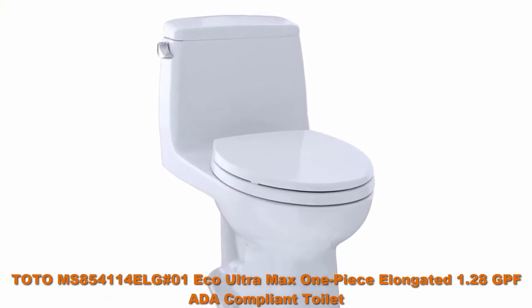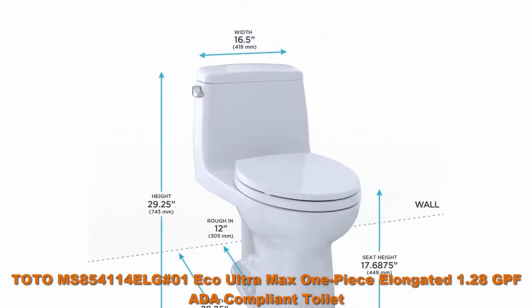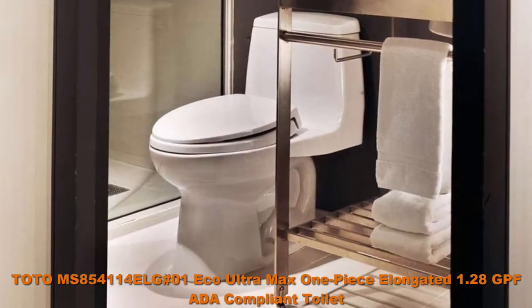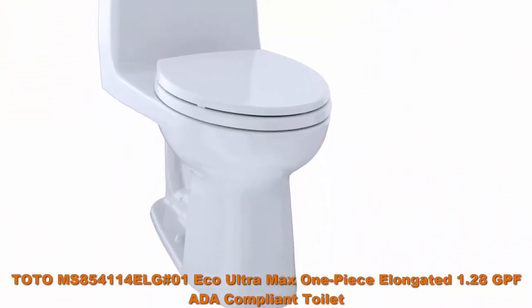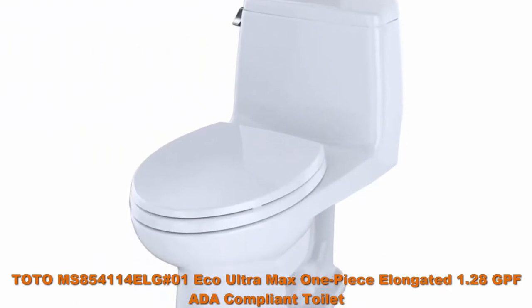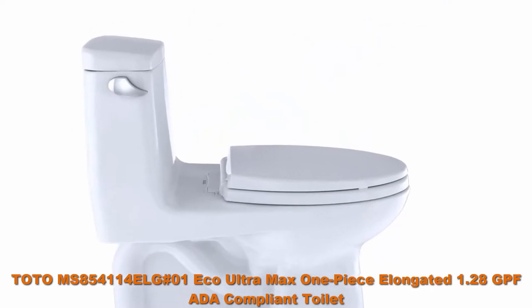Top 5 best one-piece toilets. Number one: TOTO MS854114EL Eco UltraMax one-piece elongated 1.28 GPF ADA compliant toilet with SanaGloss, cotton white. Clean modern one-piece design is easier to maintain versus a two-piece toilet. The UltraMax 1.28 GPF flushing system creates a powerful flush. TOTO's extraordinarily smooth SanaGloss glaze helps prevent particles from adhering to porous ceramic surfaces. Soft-close seat included — no more slammed lids.